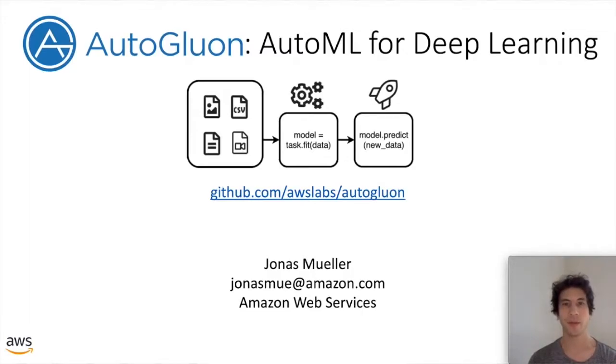Hi everybody, my name is Jonas Mueller and I'm an applied scientist in the Deep Engine team at AWS. Today I'm going to tell you about an open source tool we developed called AutoGluon. The real motivation behind this tool is that today's machine learning projects take too long to go from data to deployed model, and they're simply too complicated and unreliable to generate as much value as machine learning should throughout organizations.